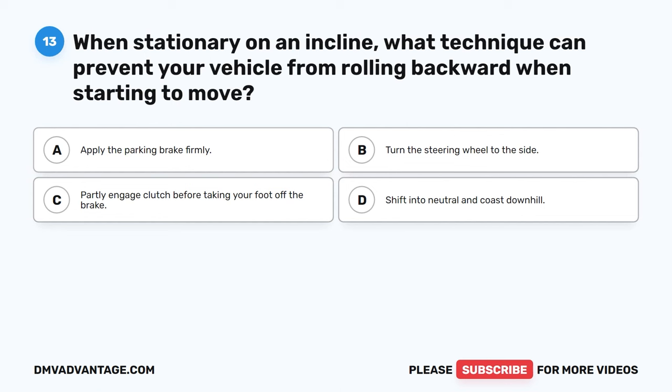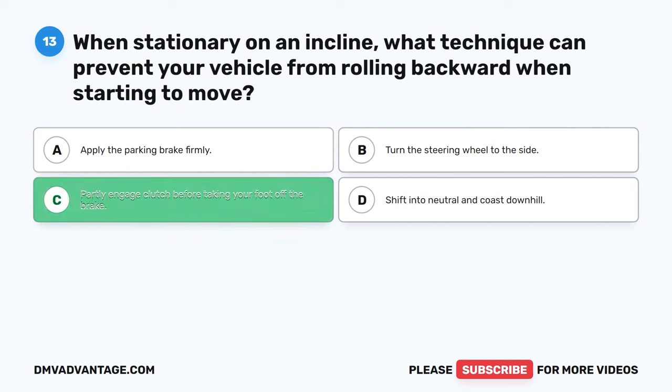Question 13: When stationary on an incline, what technique can prevent your vehicle from rolling backward when starting to move? A. Apply the parking brake firmly. B. Turn the steering wheel to the side. C. Partly engage clutch before taking your foot off the brake. D. Shift into neutral and coast downhill. The correct answer is C. To prevent your vehicle from rolling back on a hill, it's important to partly engage the clutch before releasing the brake pedal. This technique allows you to smoothly transfer power to the wheels while minimizing the risk of rolling backward, providing better control during hill starts.